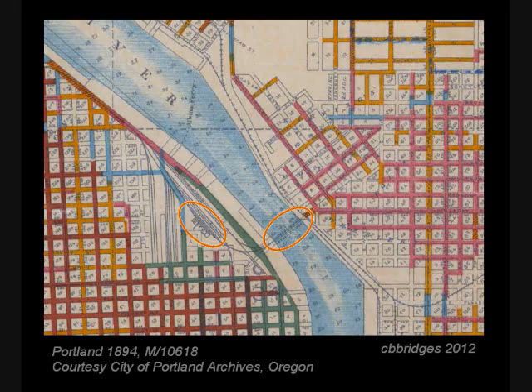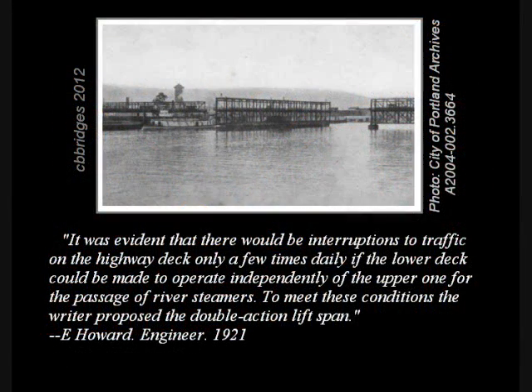And here is the inspiration for the novel part. Quote: 'It was evident that there would be interruptions to traffic on the highway deck only a few times daily, if the lower deck could be made to operate independently of the upper one for the passage of river steamers.' To meet these conditions, the writer proposed the double-action lift span. Thus, with two movable parts, this became a one-of-a-kind bridge.